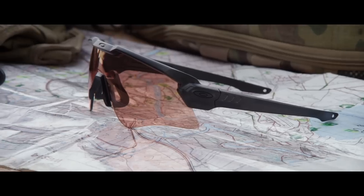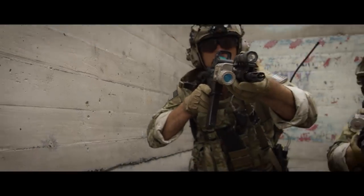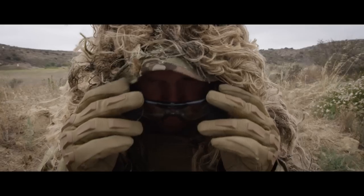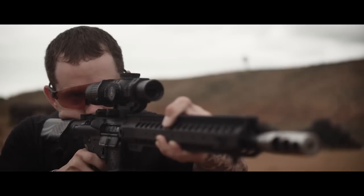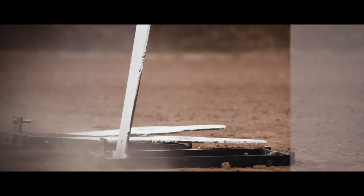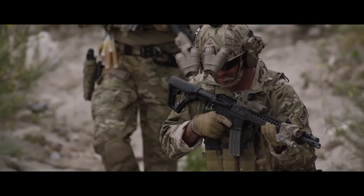Prism TR-22 and TR-45 were developed with the Army Marksmanship Unit and Special Operations Forces. If there is an effective contrast between two different objects, you're going to be able to see those objects more clearly and more defined, and you're going to be able to engage that target far quicker than otherwise.